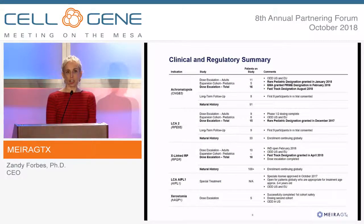We've treated a large number of patients in rare eye diseases. In our achromatopsia study, we have treated all the adults in a dose escalation, five pediatrics, and will complete this study by the end of this year. For all of these indications, we have a multitude of different designations and ways of interacting with the FDA and European agencies, all of whom have been really proactive in dialogue with us.